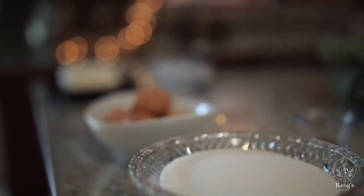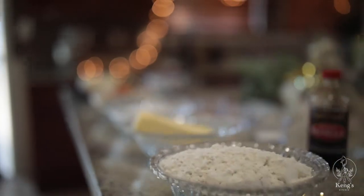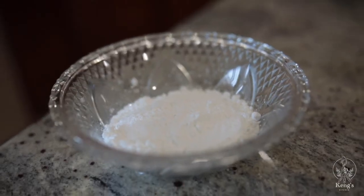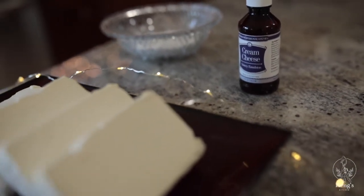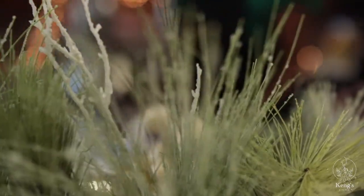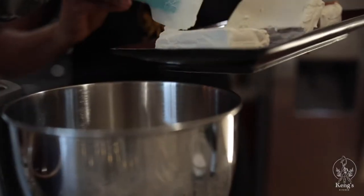To make this pound cake, we are going to need the following ingredients: eggs, cream cheese, flour, butter, granulated sugar, powdered sugar, milk, baking powder, salt, nutmeg, vanilla extract, and cream cheese extract.